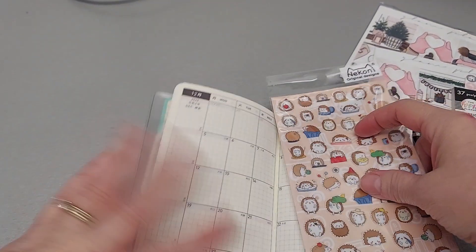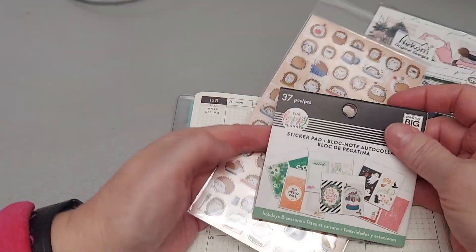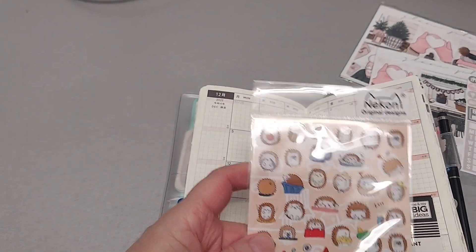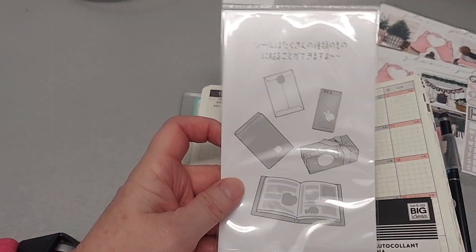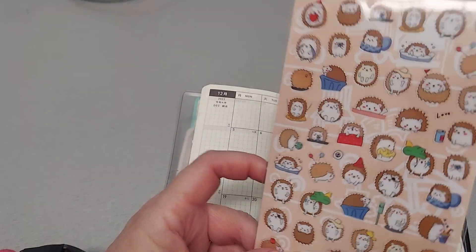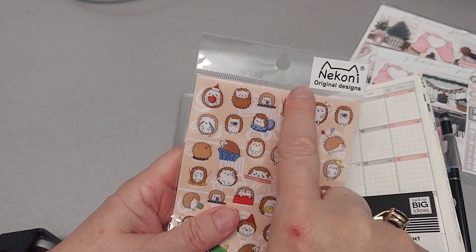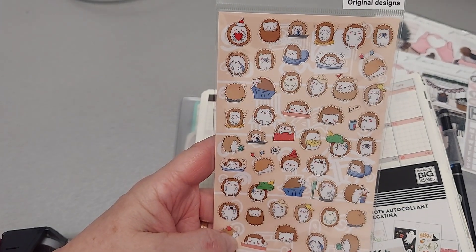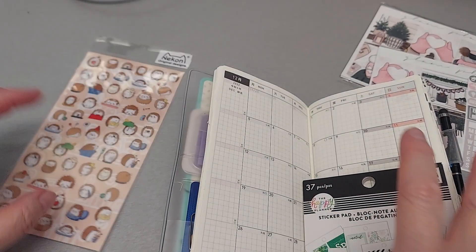I'm excited to do my December, and I know I can do Christmas and all these things. I grabbed this — it's from a store called The Paper Studio here in Austin. These are Nikoni original designs and it's just little hedgies, so I just thought it was so cute. I'm not sure exactly how I'm going to use this, but we'll see what happens.